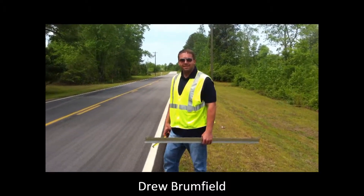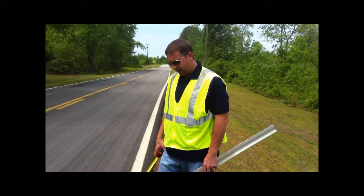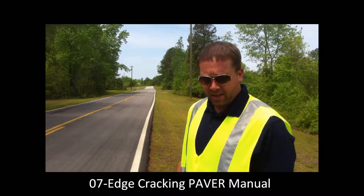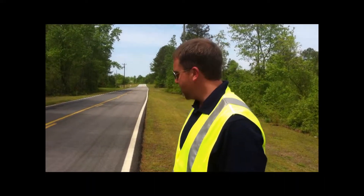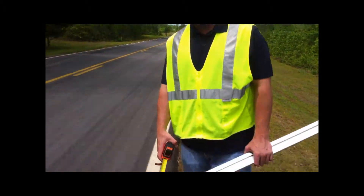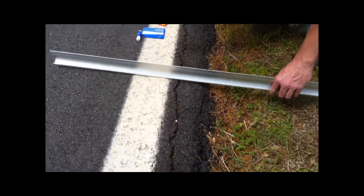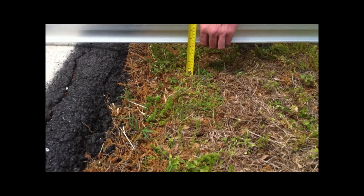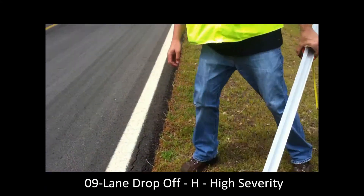What did you find for us today? Zero-seven edge cracking. Now what we have here is a two-year-old paved street and it appears as though the lane drop-off is more or less what's promoting the edge cracking. As you can see here, we have a severe case of lane drop-off. If I take my straight edge here and I'm measuring it, we're over four inches — that puts us into the high severity category right out of the gate.